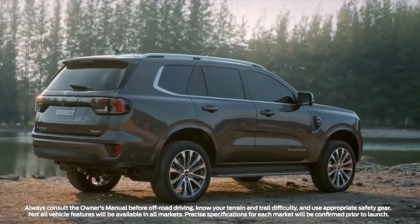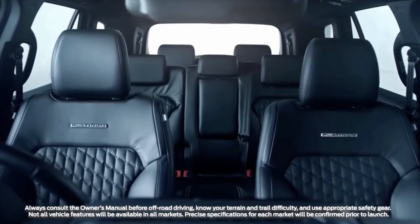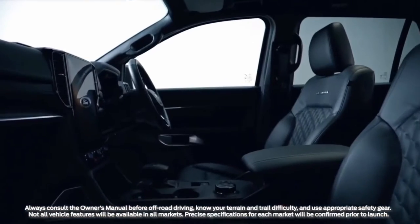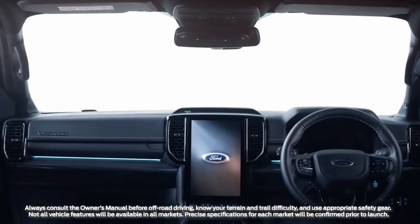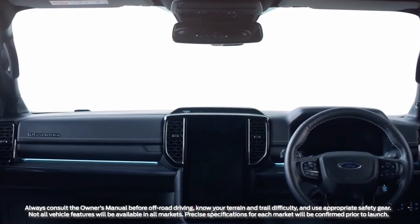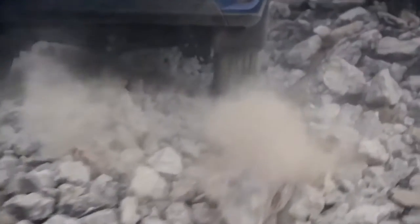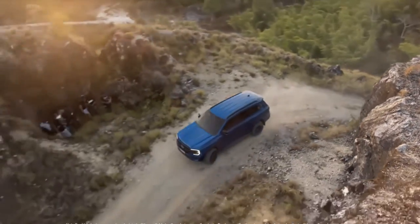Engineered to excite, the next-generation Ford Everest has been built for the adventurers, with capability at its core. Inside, premium levels of craftsmanship have created a quiet and refined sanctuary for up to seven, while new technology and safety features make every journey more memorable.